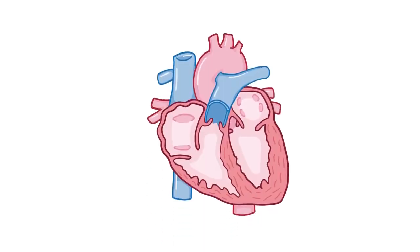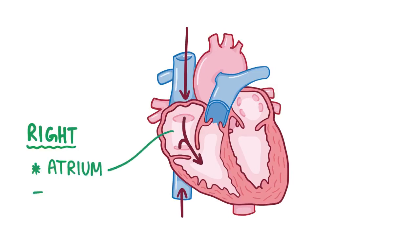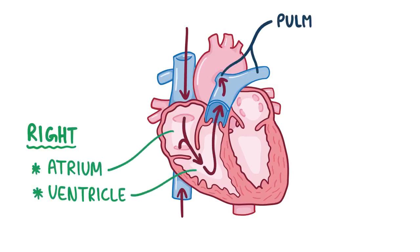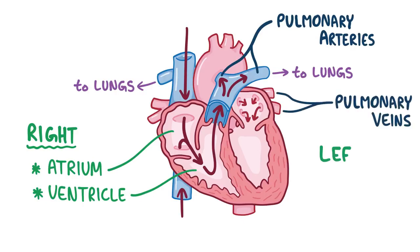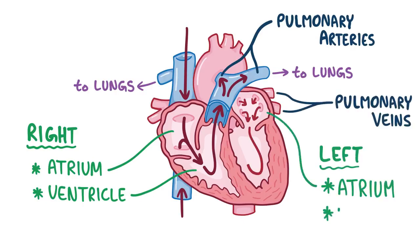Normally, blood is constantly moving through the four chambers of the heart, coming through the veins into the right atrium, going to the right ventricle, then shooting off via the pulmonary arteries to the lungs and coming back from the pulmonary veins into the left atrium, and then to the left ventricle to be pumped into the aorta. So in every step, some valves have to open and some have to close.